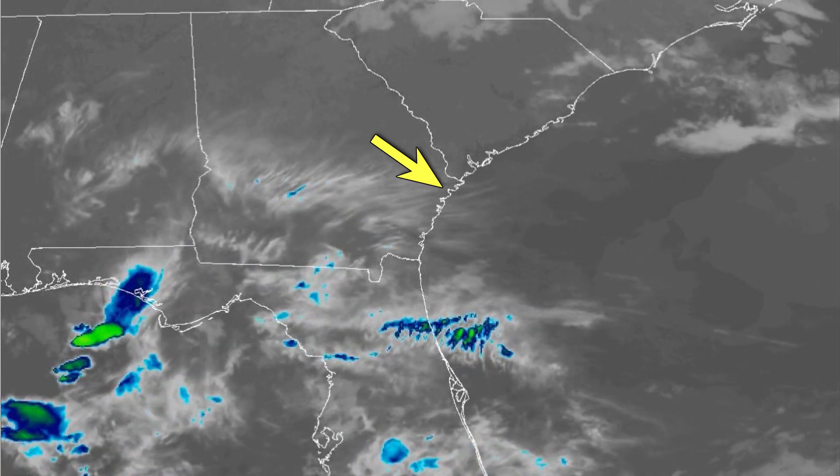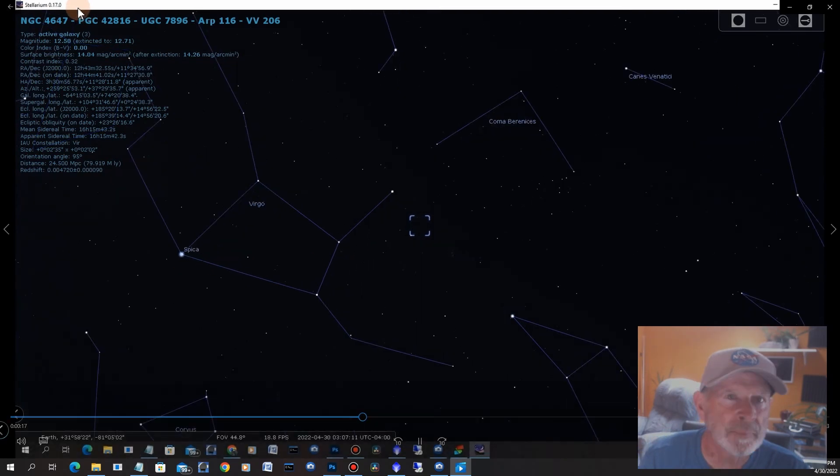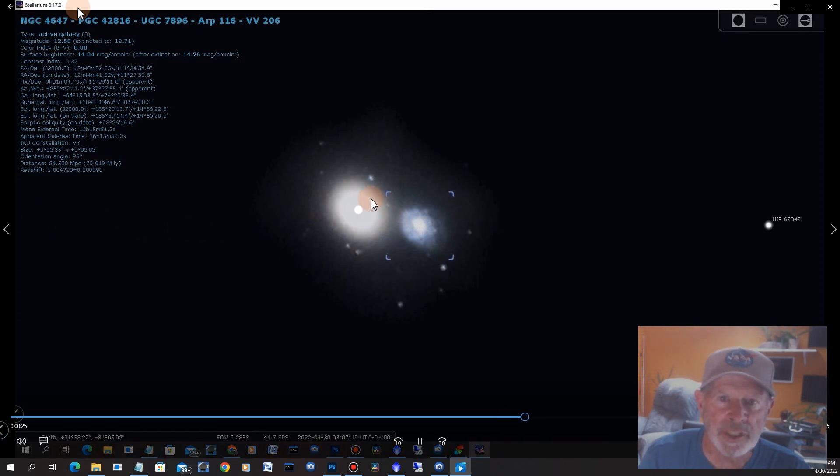I was able to get over four and a half hours of data on this supernova 2022 HRS. There it is in Virgo, in the area of M60 and NGC 4647. Zooming in, you can see the two galaxies near each other — this is M60 here, and this is NGC 4647. I think M60 is somewhere in the ballpark of 57 million light years away, and NGC 4647 is somewhere between 63 and 79 million light years away.